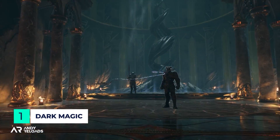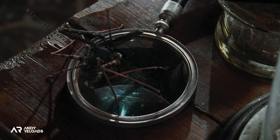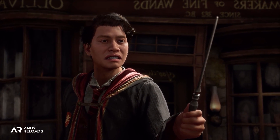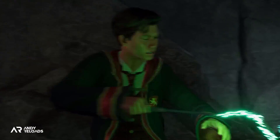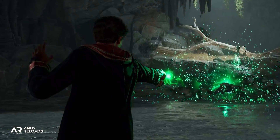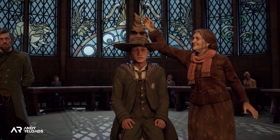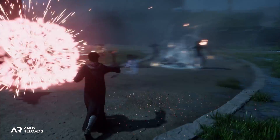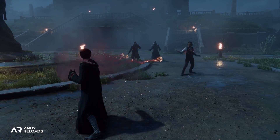Regarding dark magic: it has been confirmed by Avalanche that we will be able to cast unforgivable curses, though it hasn't been specified if we can cast all three — the Imperius Curse, Cruciatus Curse, and Killing Curse — or how we'll learn them in-game. However, we can definitely cast Avada Kedavra. I find it quite bizarre that we're casting this unforgivable curse whilst wearing Hogwarts robes — we start Hogwarts in our fifth year in this game with no previous education and then suddenly we're casting killing curses, which requires some mental gymnastics.